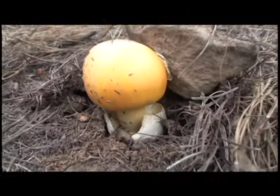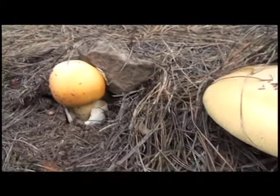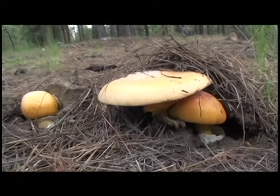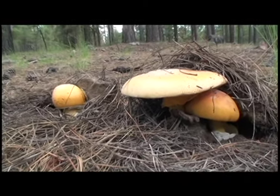The Caesar's Amanita, Amanita caesarea, belongs to the most poisonous family of mushrooms as well as the most delectable, so identification is absolutely critical.